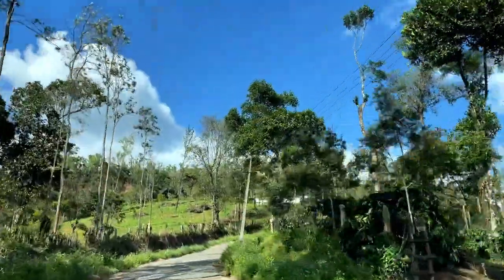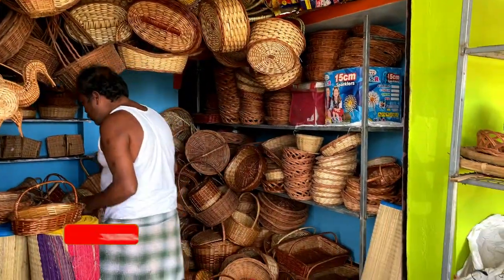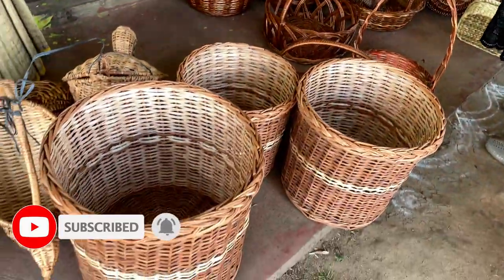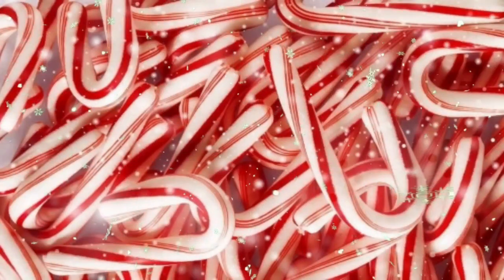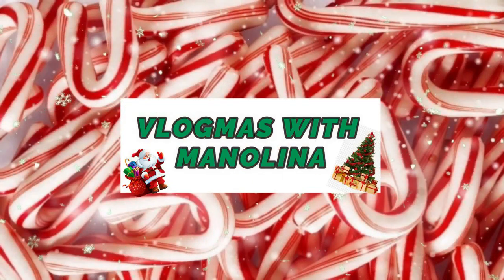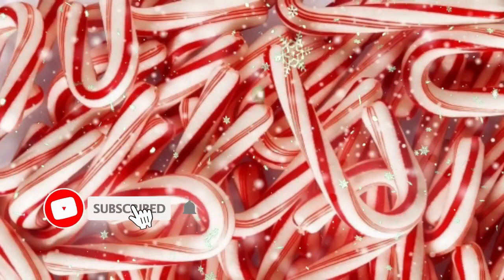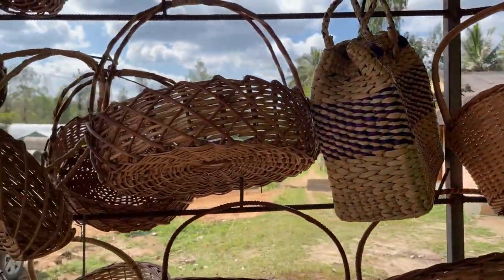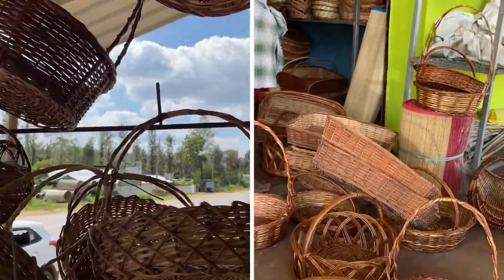It was a cane basket shop. Yesterday I shared the haul here, and today I will show you this small cute store in detail so that when you visit Coorg you can check out this place as well. On the way from Coorg to Bangalore, this is a family-owned shop.